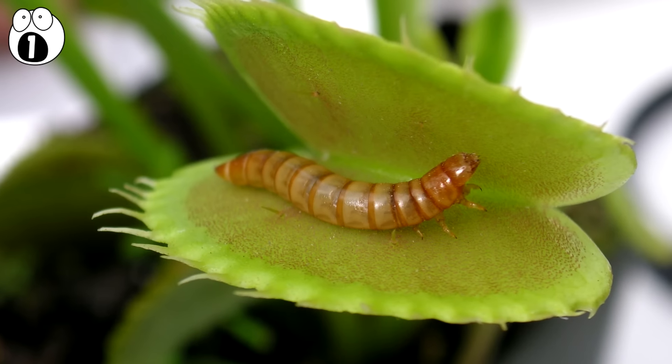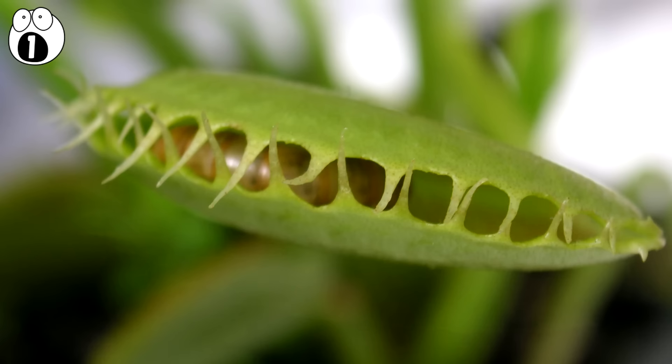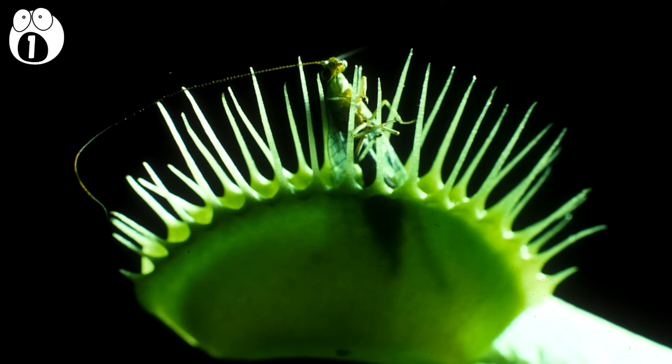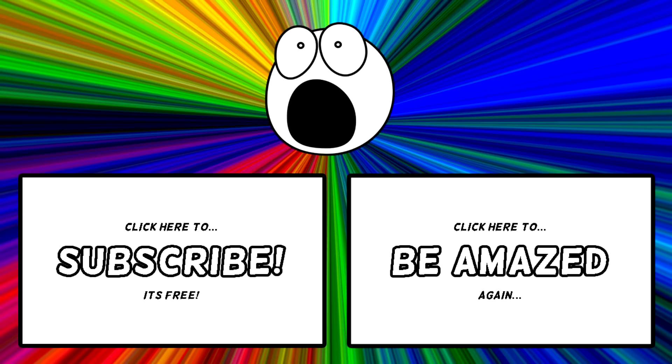Once the prey is trapped inside, the plant digests and absorbs it. It takes the Venus flytrap about 10 days to consume the prey completely. Very small prey can escape the trap and it will reopen in 12 hours.